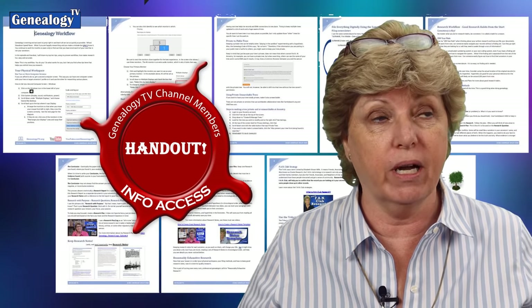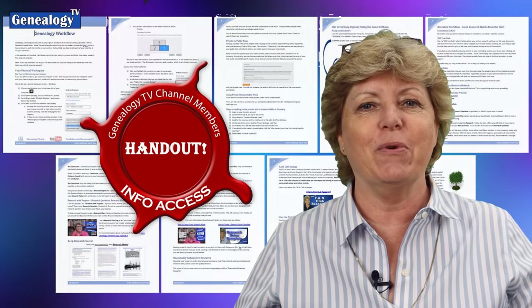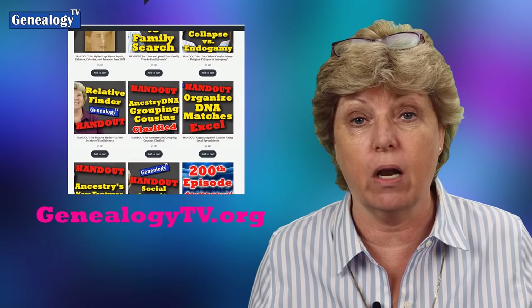Also know there is a handout for this episode — it's like nine pages long, it's a big one. So if you want to get a hold of the handout, make sure you are joined at the information access level channel membership, or you can find it at genealogytv.org.